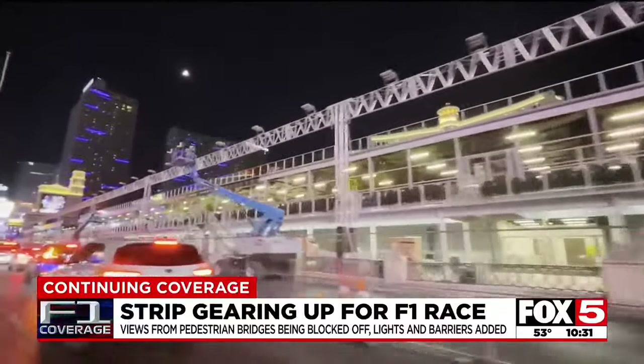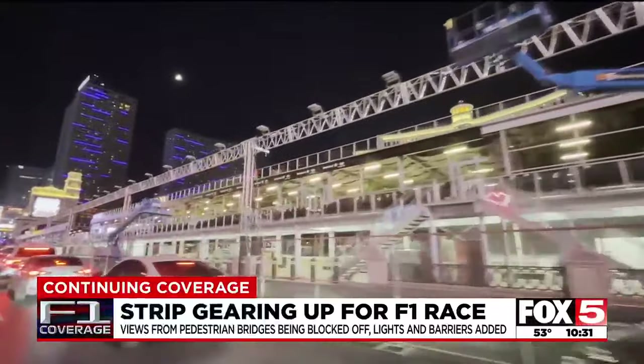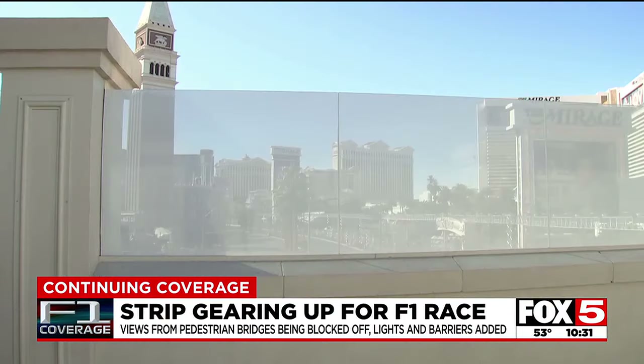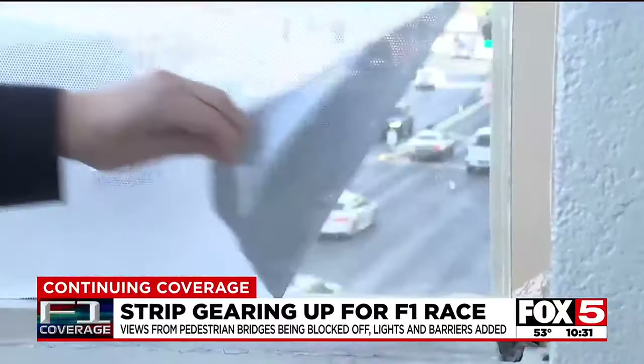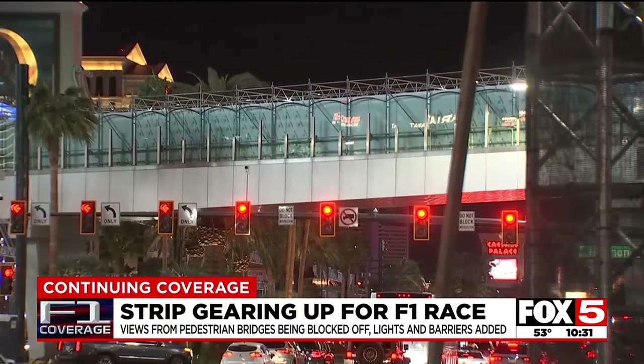This is what the Bellagio Fountain Club, built just for the event, looks like right now. Last year, film was put on pedestrian bridges to block free views, but people were able to pull it off. Not this year — the bridges will look much different.